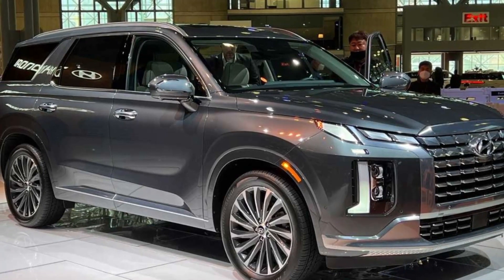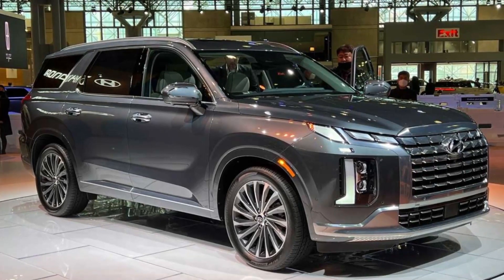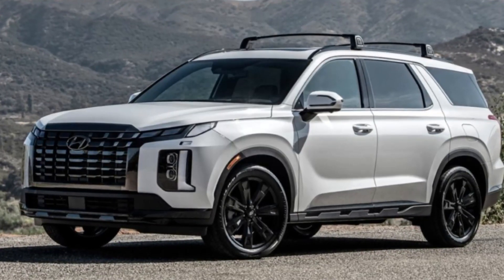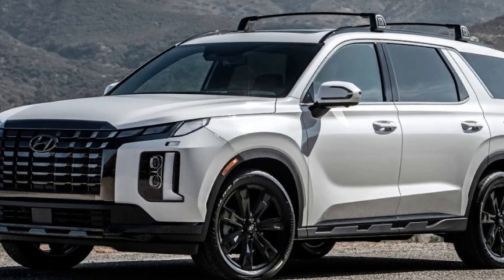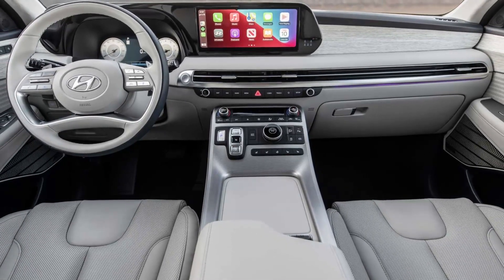When the updated 2023 Hyundai Palisade lineup hits dealership lots next month, prices will increase by as much as $5,711, or almost 8%. August 2022.